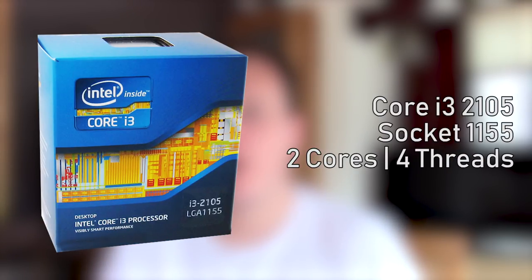Hello everyone and welcome to another video. This is the story of a processor you may have never heard of: the i3-2105. Chances are you've heard of the i3-2100, a dual-core Sandy Bridge CPU that launched back in 2011.